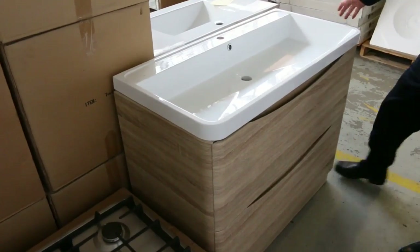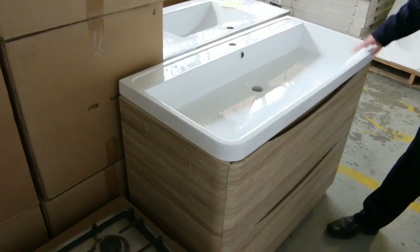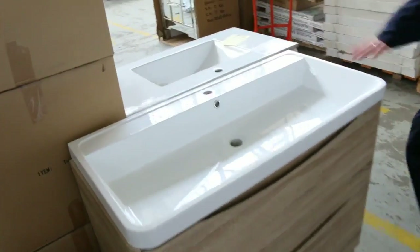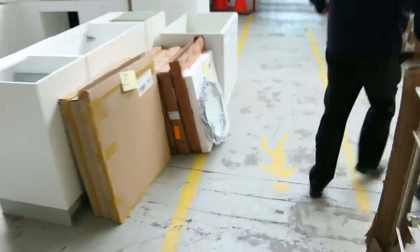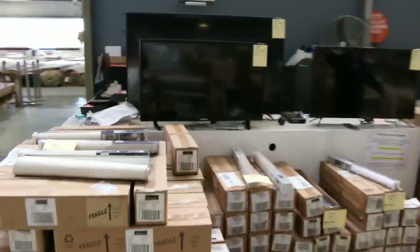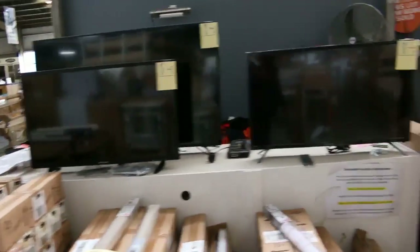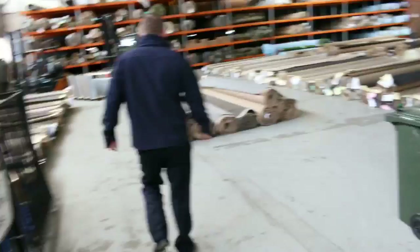We've also got a heap of these vanities — they're sensational. They've got a timber finish on the front and are either free-standing or wall-mounted, singles and doubles, mainly around a couple of hundred bucks each. Some unreserved TVs up the back — two medium-sized ones and a big maybe 58 to 60-inch one. A little bit of outdoor furniture here as well. That's a fantastic-looking home renovators auction.